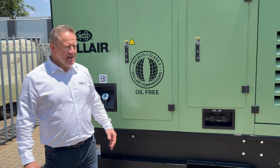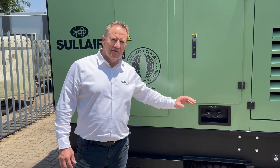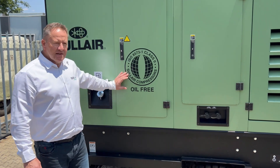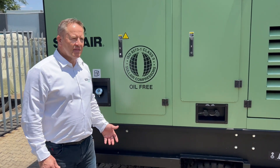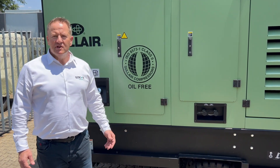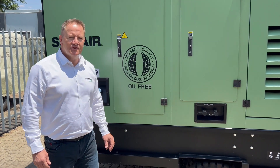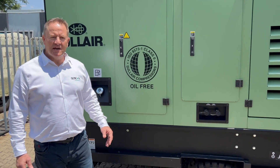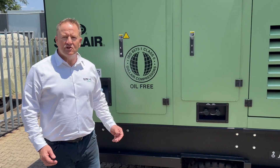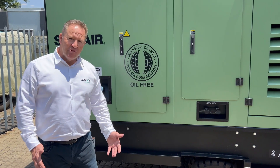This is a fantastic machine. We're going to go through each of the components — we'll have a look inside, we'll have a look at what's under the hood. The most important thing about this machine is that it is an oil-free machine. Possible applications are mining, smelter use, glass manufacturing, cement plants, pharmaceutical applications, and the oil and gas industry. Typically it's used as a rental machine when other machines are either being repaired or have a breakdown.